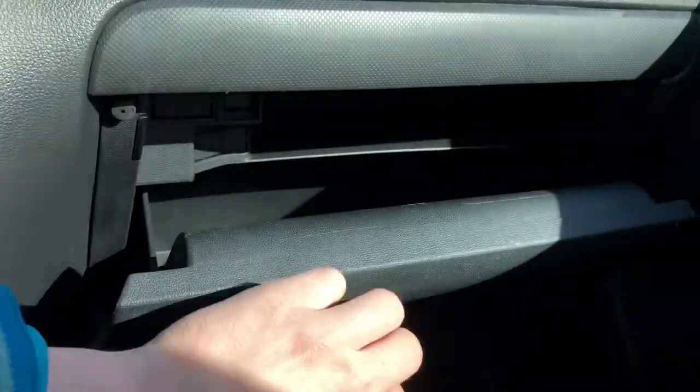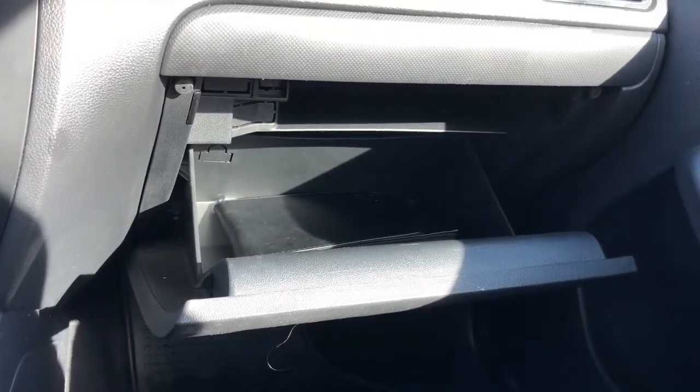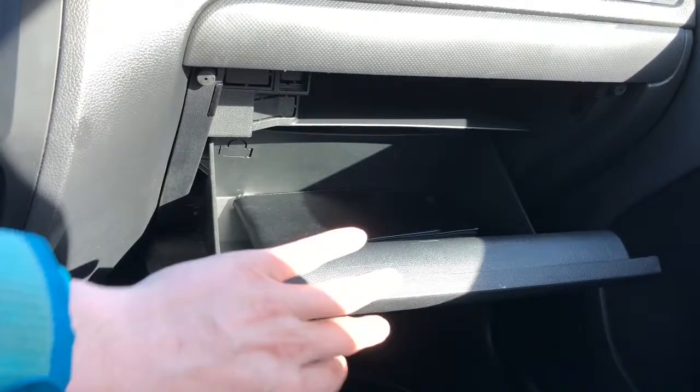You have the gear shifter, some cup holders, and then to the glove compartment. You can see there's lots of room for your books as well as your personal belongings in there.